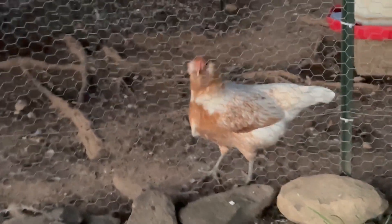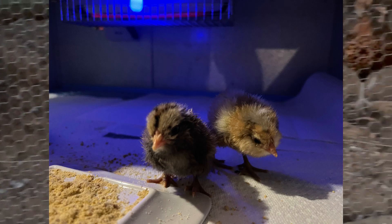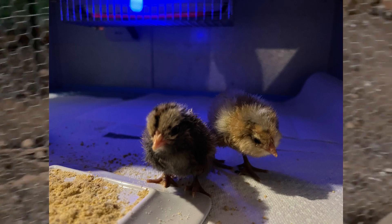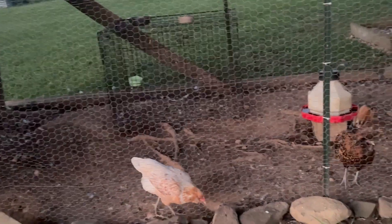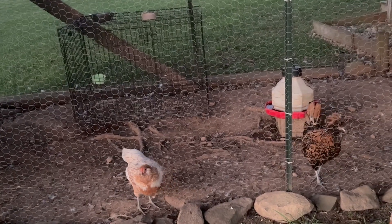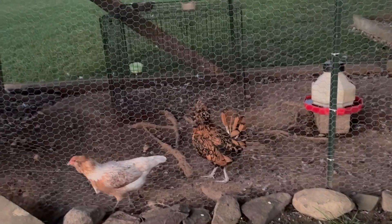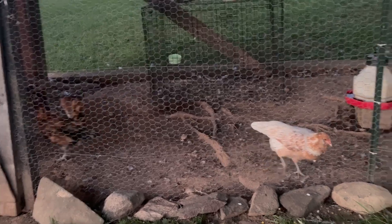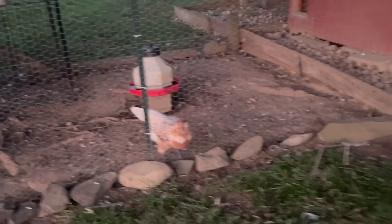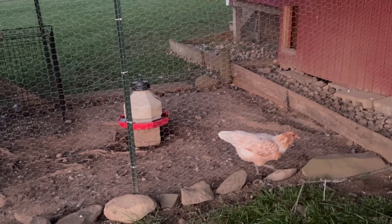Over here you can see this sweet little girl — this is Henny Penny. She's one of the little ones that hatched in the incubator at our house, so we kept her. She's very timid and scared but doing pretty good. She's acclimated into Wanda's group — you can see she's with Wanda there.